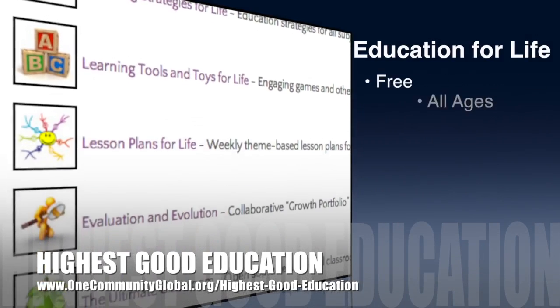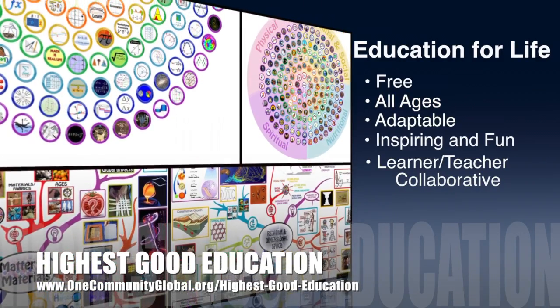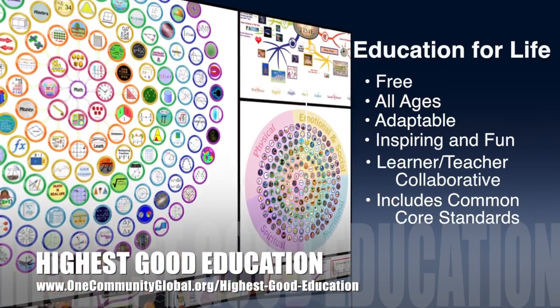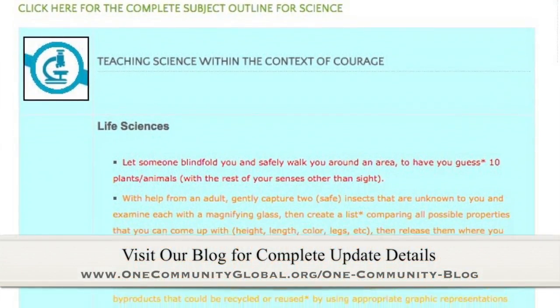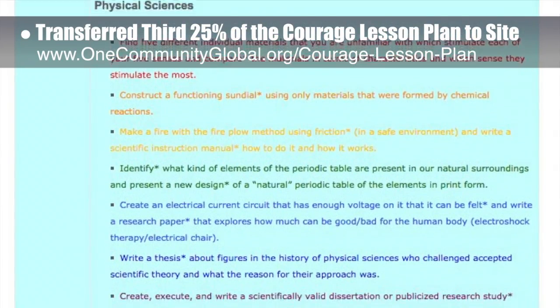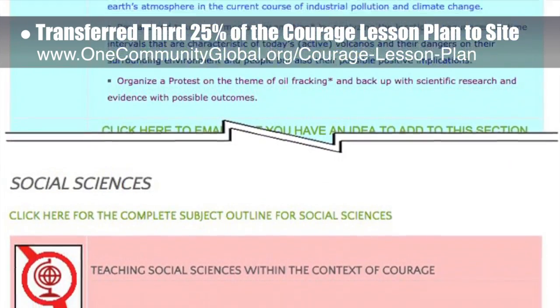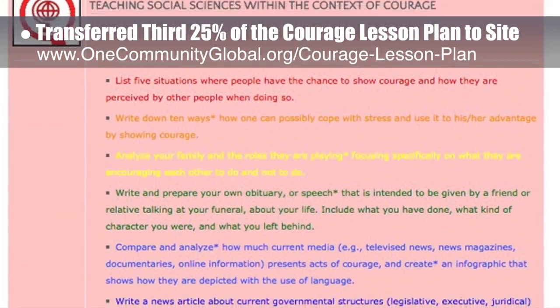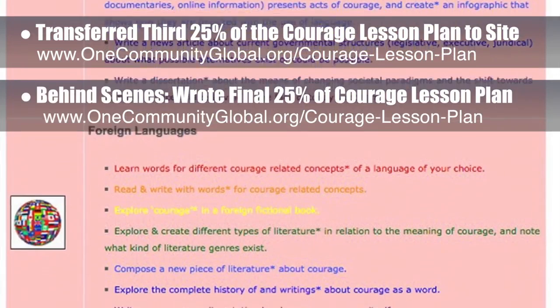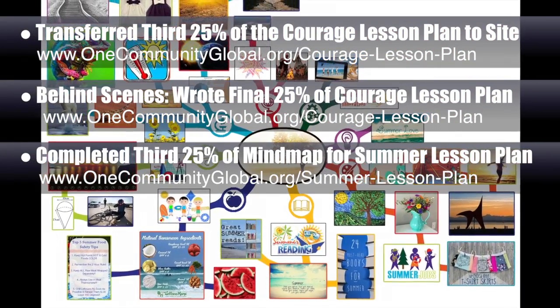One Community's approach to highest good education is open source and free shared, designed for all age groups, adaptable to any schooling environment, inspiring and fun for all participants, a learner-teacher collaborative, and includes US Common Core standards. This week the core team transferred the third 25% of the written content for the courage lesson plan to the website, bringing it to 75% complete. Behind the scenes, we wrote the final 25% of the written part of the courage lesson plan, and also completed the third 25% of the mind map for the summer lesson plan, bringing it to 75% complete.